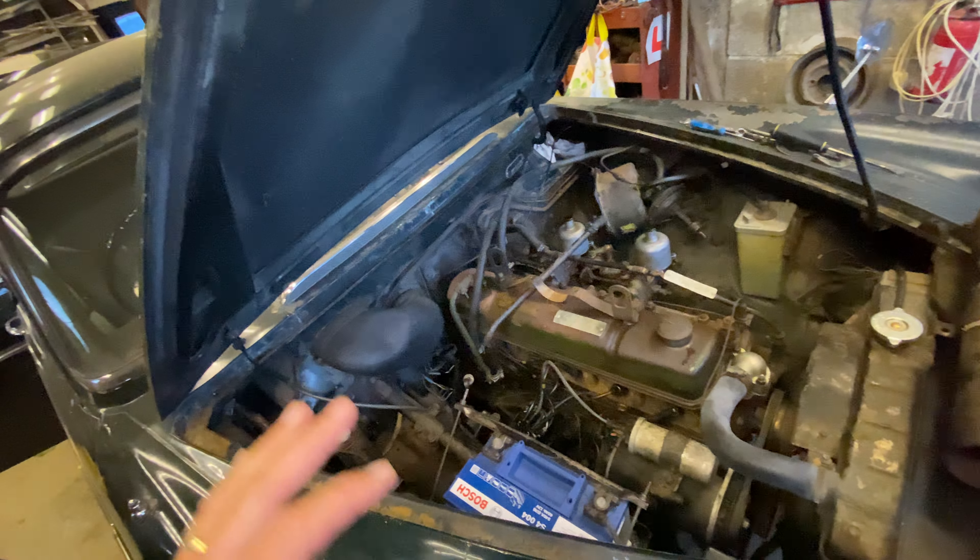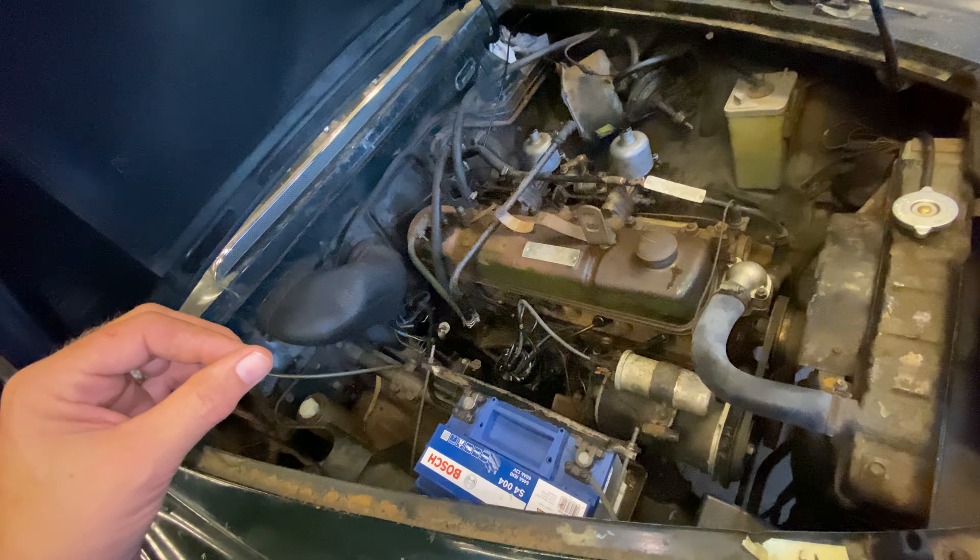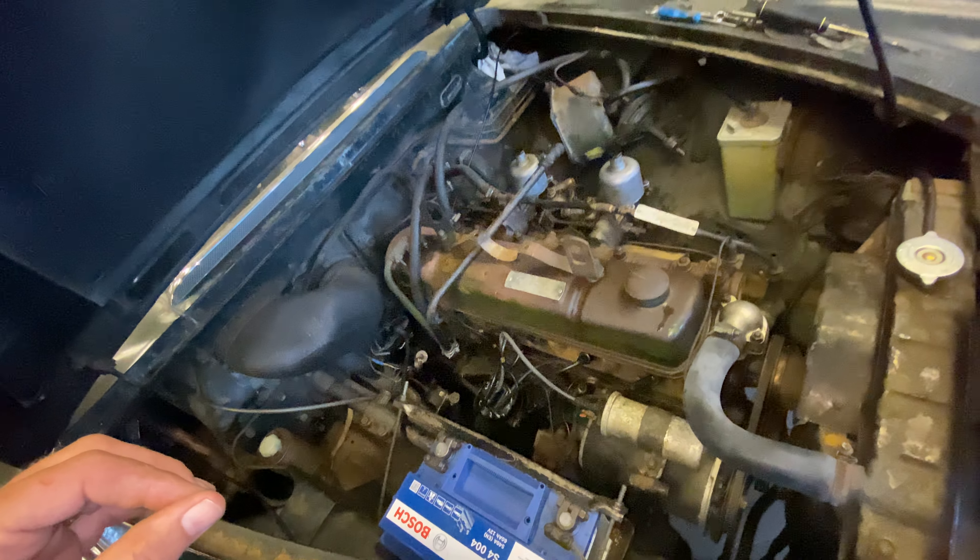We're just trying to get this running a bit smoother. It goes really, really well, but there's just a little fluffy bit when you first accelerate, so we're trying all sorts of bits and bobs.